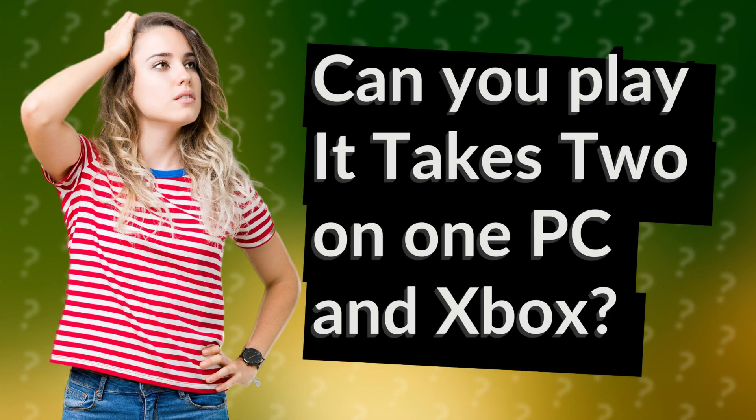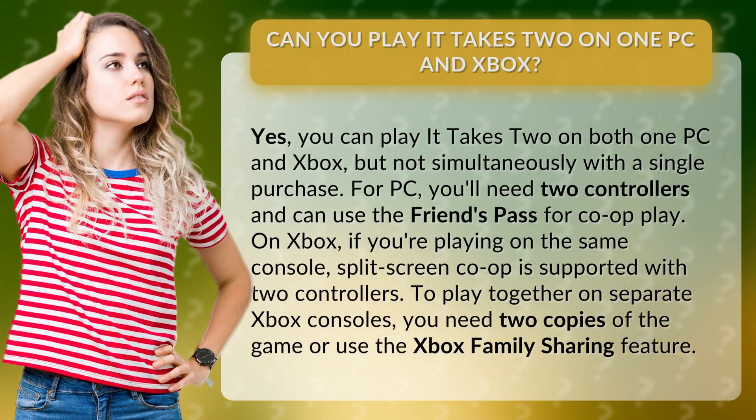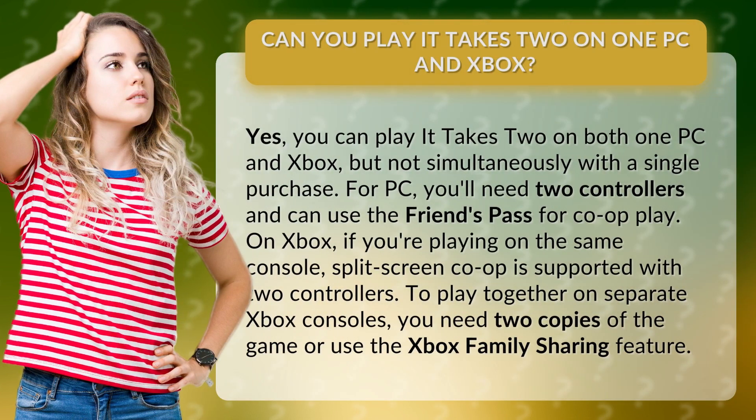Can you play It Takes Two on one PC and Xbox? Yes, you can play It Takes Two on both one PC and Xbox, but not simultaneously with a single purchase.